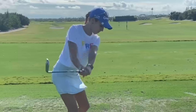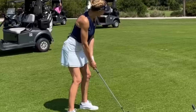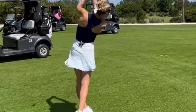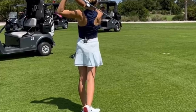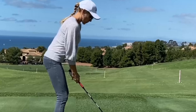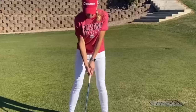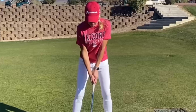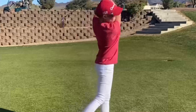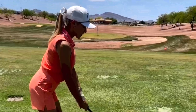Welcome back to our channel, Golf Enthusiasts. Today, we have an exciting topic to discuss: the extraordinary golf swing of one of the most talented female golfers of our time, Natalie Golbus. Natalie Golbus, born on January 7, 1983, is an American professional golfer, entrepreneur, and former player on the LPGA Tour. With an illustrious career spanning over two decades, Golbus has made a significant impact on the world of golf, both on and off the course.